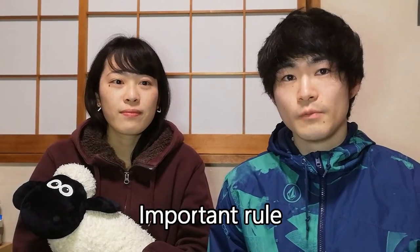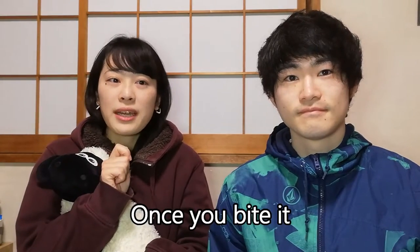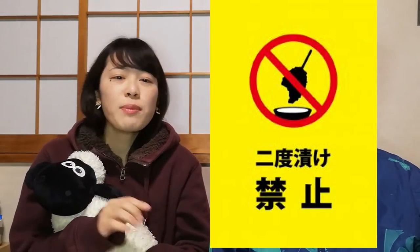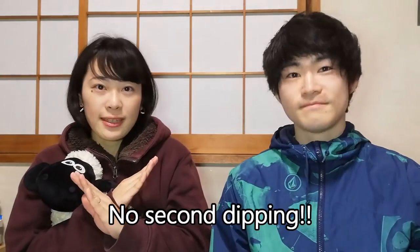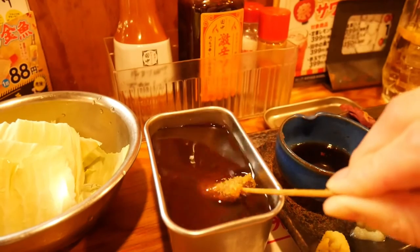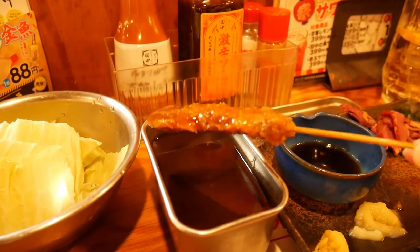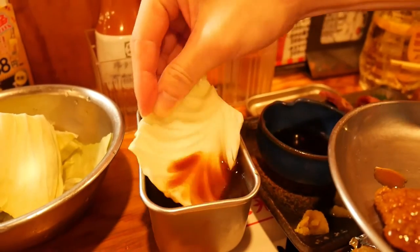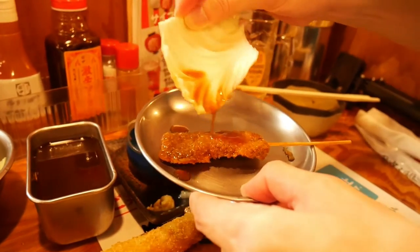There's an important rule in kushikatsu restaurants: once you bite it, you shouldn't dip the skewer into the sauce again. This is to keep the sauce clean. You can see this sign in kushikatsu restaurants — it means no second dipping. Finally, it's time to eat. You put it into the sauce, and if you need extra sauce, you can scoop the sauce with the cabbage and pour it on.